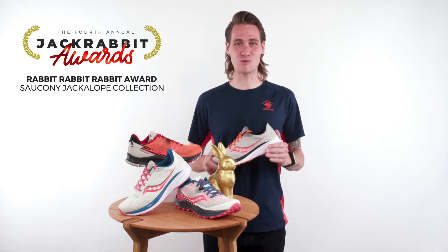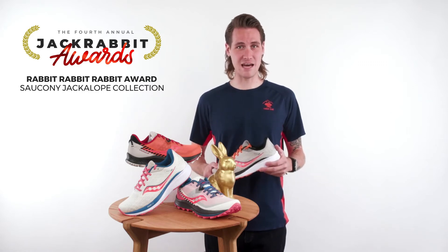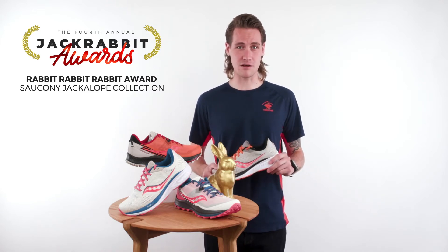Each year we work with Saucony to create Jackrabbit exclusive color palettes on their best-selling shoes. And of course we call it the Jackalope Collection, a mythical animal with the speed of a jackrabbit and the endurance of an antelope.